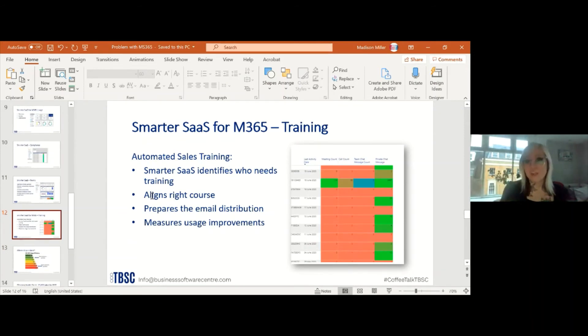We also help identify training needs through automation in SmarterSaaS. This is color-coordinated: green means fully using — very good; semi-green means there is some usage but it could be better; and red means zero usage — you really need to change that. It helps identify who needs training and where, aligns the right courses for you, helps prepare email distributions, and then measures improvements in usage as your team incorporates training into their licensing.